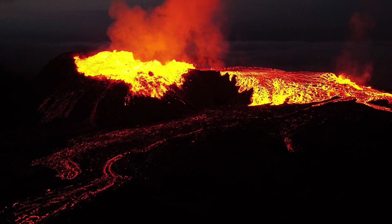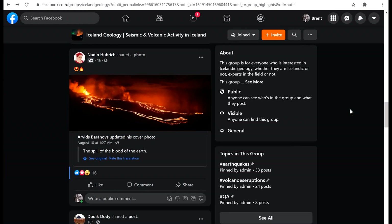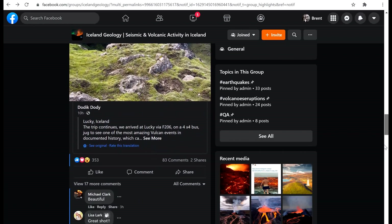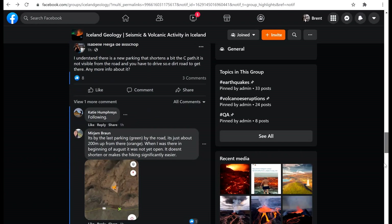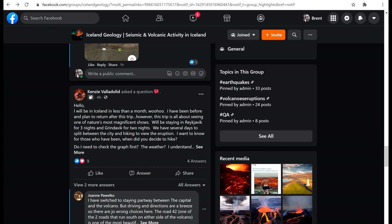I would really strongly recommend joining the Facebook group, if you're on Facebook. It's called Iceland Geology, Seismic and Volcanic Activity, started by an amazing family. The person who runs it is Ragnhildur Augustsdottir. She created this group so people could access information about the volcano, and it's really, really helpful. There are tens of thousands of users posting every day about their experiences at the volcano, sharing drone footage, and posting updates. There are lots of resources and you can ask whatever questions you want.